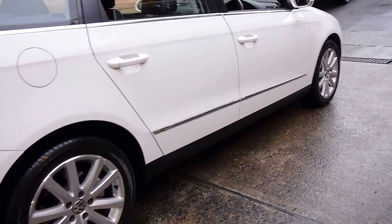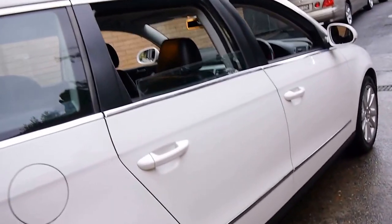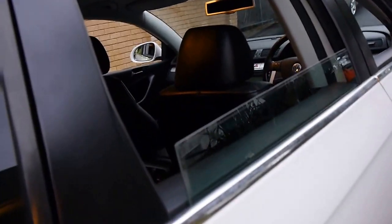The Volkswagen alloy wheels are in very good condition, which is quite rare for a car like this. It is a family car after all, being a wagon.